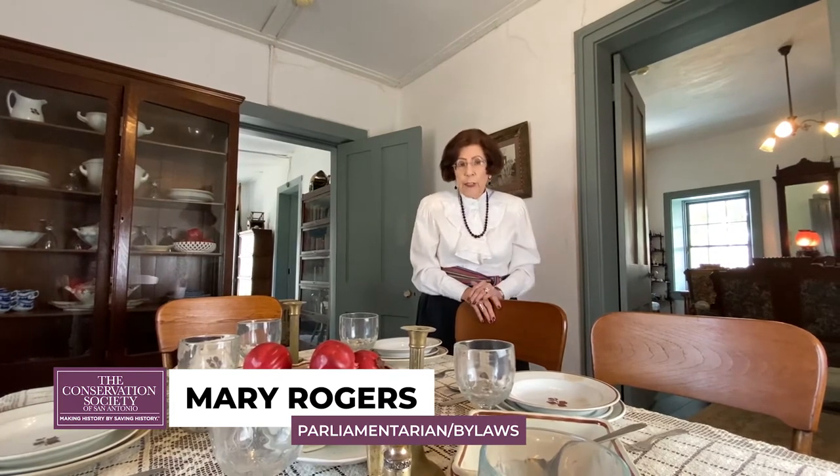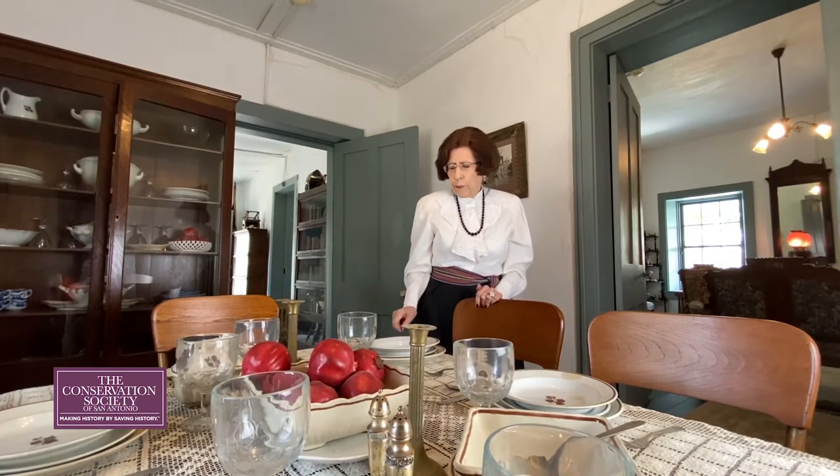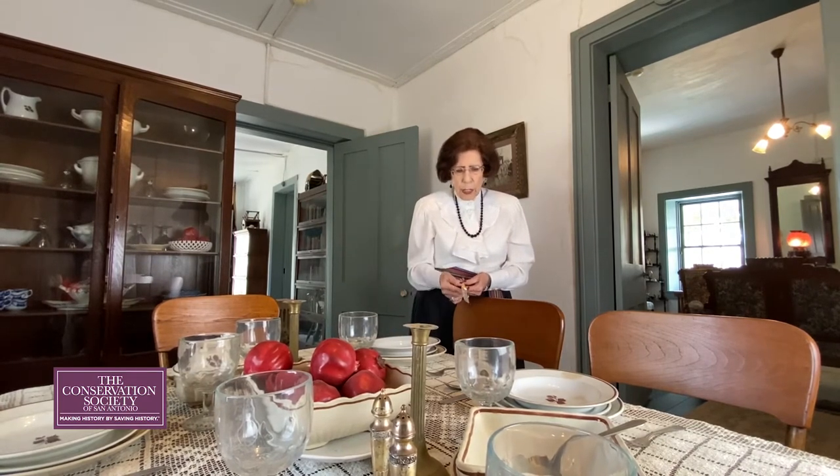The table is set in here for dining. You'll recall the kitchen is too small, so the family would come into the dining room. One of the things in the dining room I'd like you to note is the knives — see how flat they are and long. Why do you suppose they made the knives like that?